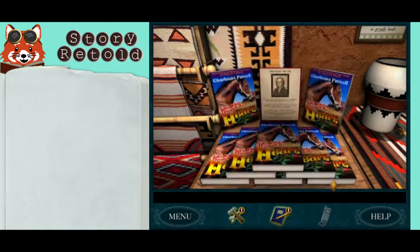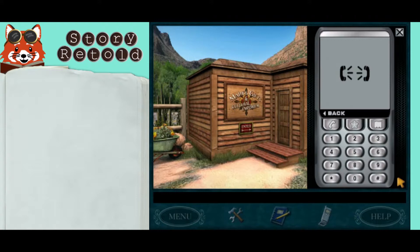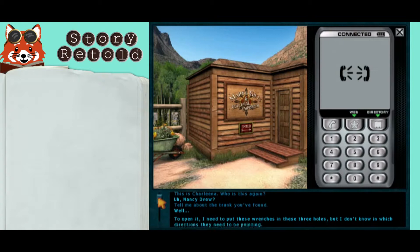It would be rude to make a phone call while in the store, so step just outside. After long introductions, you'll get to talk to Charlene about the trunk. Hi, my name is Nancy Drew. May I please speak to Miss Purcell? This is Charlene. Nancy Drew, tell me about the trunk you found.